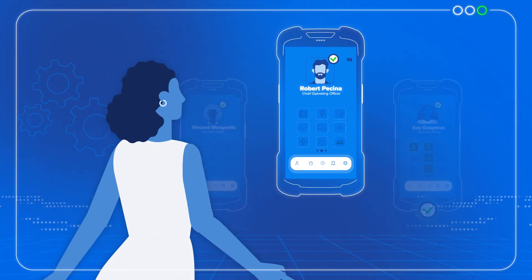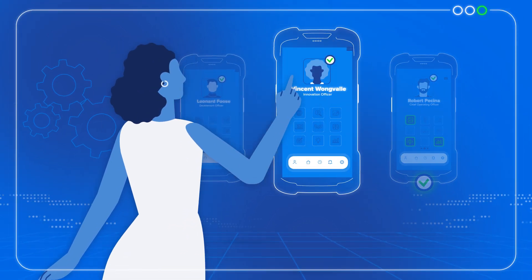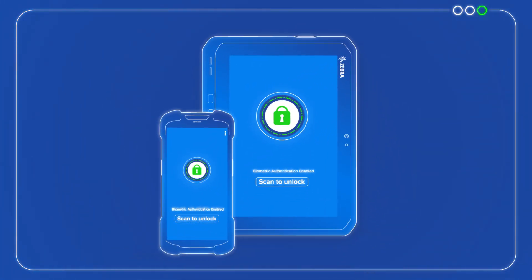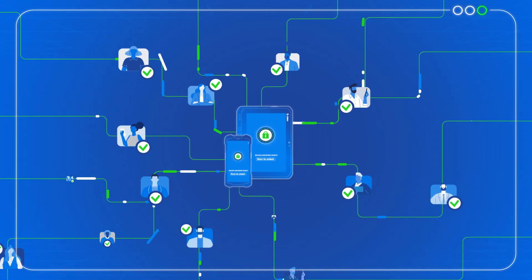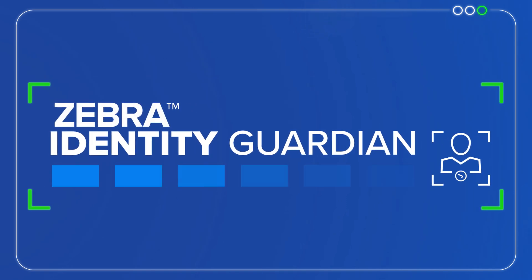Just quick, seamless entry that improves accountability while offering a greater managerial oversight. So forget the login frustration and turn to Zebra for a convenient, secure, and personalized future. Zebra Identity Guardian.